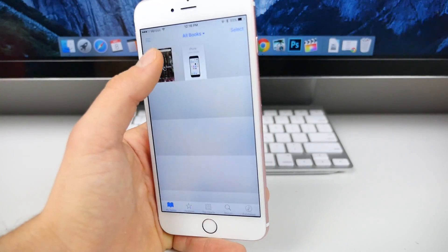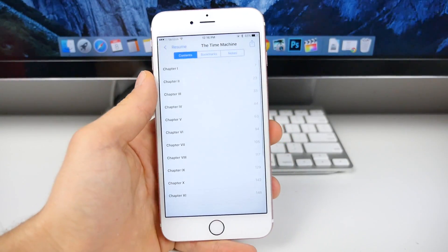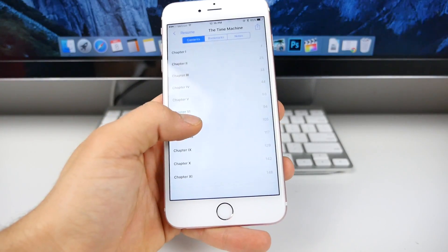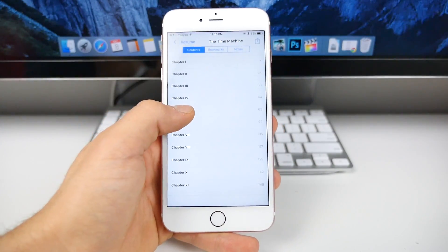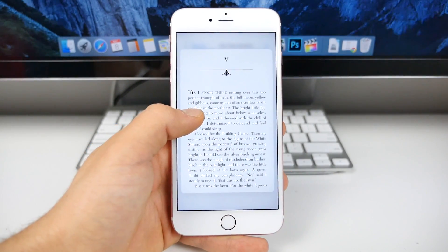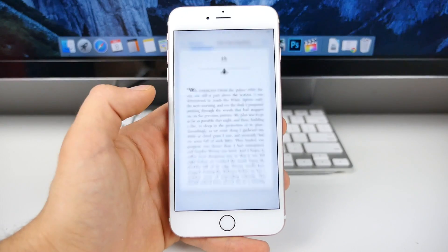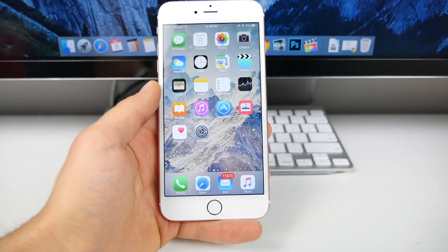If you're actually using iBooks to read a book and you're looking over the chapters, and you want to get a quick preview of if you've seen that chapter instead of having to load it — just 3D touch into it, peek and pop, and take a look if you've read that chapter. I think this is probably one of the most brilliant uses of 3D touch. This is kind of what I predicted, and I'm so happy that Apple is implementing 3D touch support into many other areas of the iPhone.